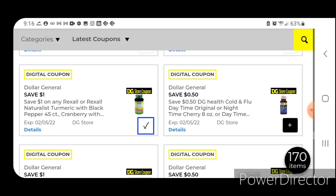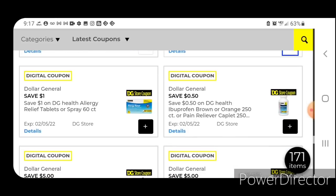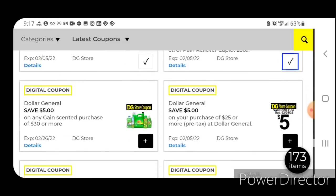More DG Store coupons — these are not showing that they're attaching to anything in the app. I think we are seeing a lot of changes with the app since that update they did about a week and a half ago. It's just not pulling up anything for me, but whenever I go into the store today I'll check the prices. I'm sure they'll attach to the items. So go ahead and clip all of these DG Store coupons.